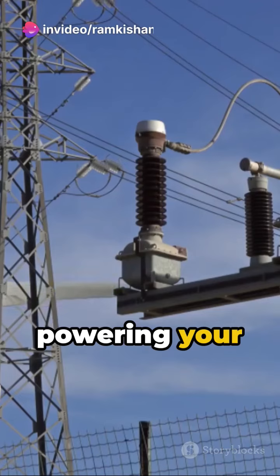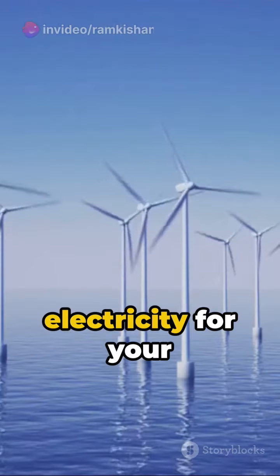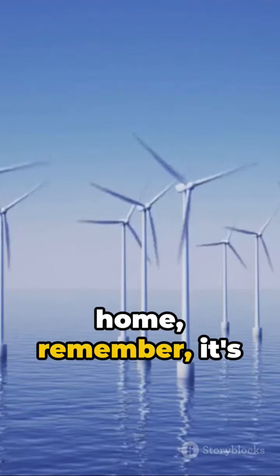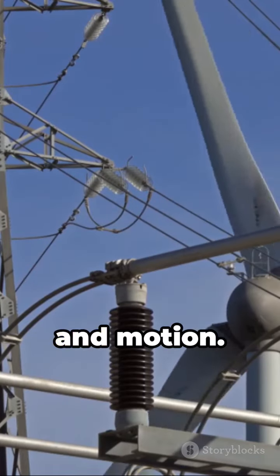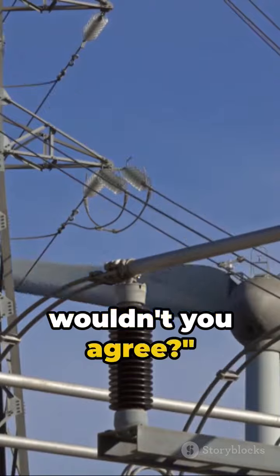So, whether it's powering your treadmill or generating electricity for your home, remember, it's all about that synchronized dance between electricity and motion. A beautiful harmony. Wouldn't you agree?